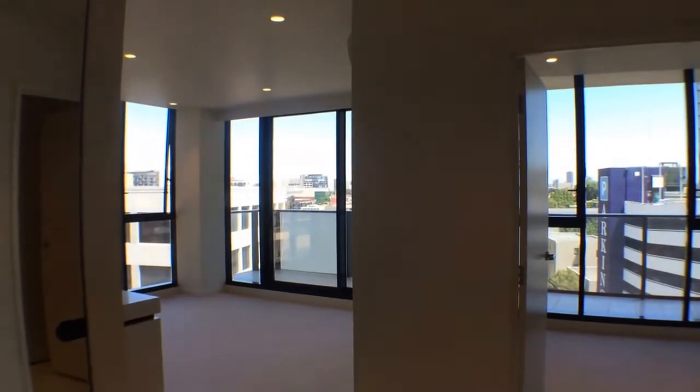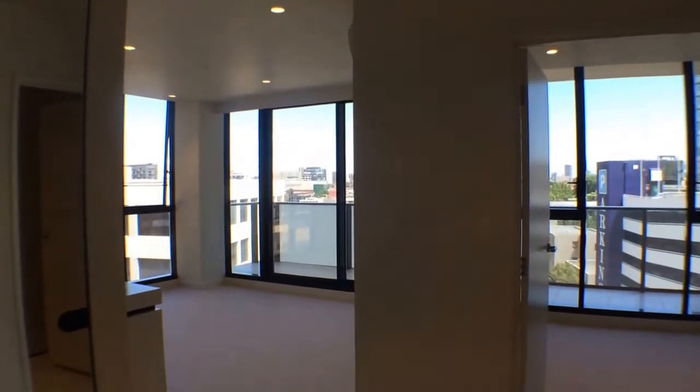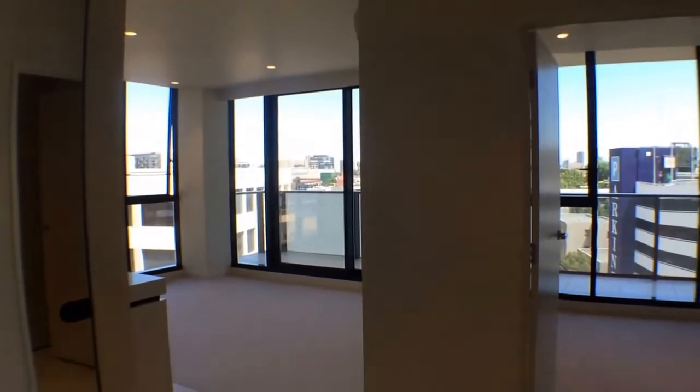This is Melanie from Melbourne Real Estate, taking you through a marketing video for apartment 721 at 4 to 10 Daly Street.